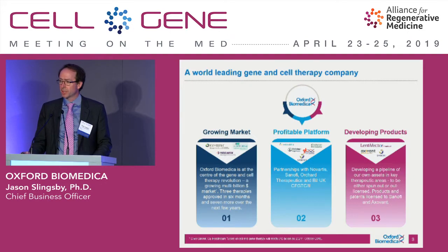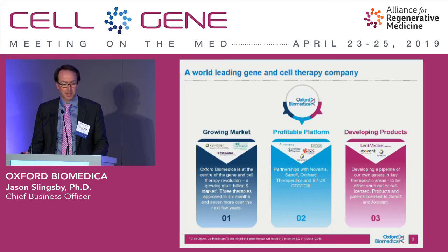Oxford Biomedica is a 22-year-old cell and gene therapy company focused on lentiviral vectors. We're very pleased that the market is growing, with real products being used in the market and reimbursed, helping patients — Kimraya, Luckstone, and Yescarta being the best examples of this growing market.